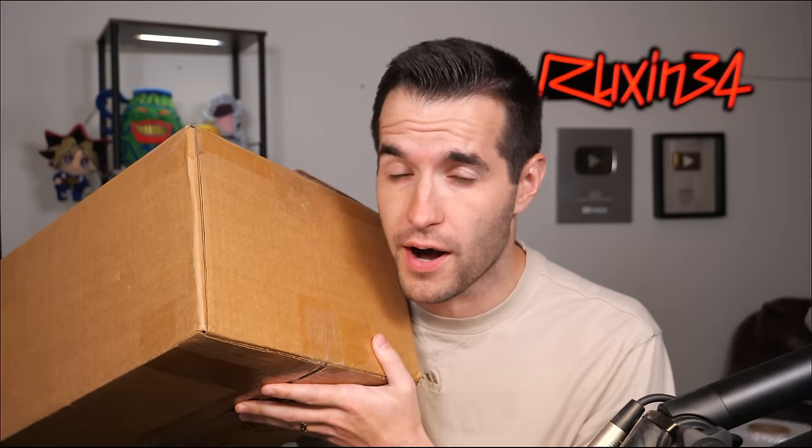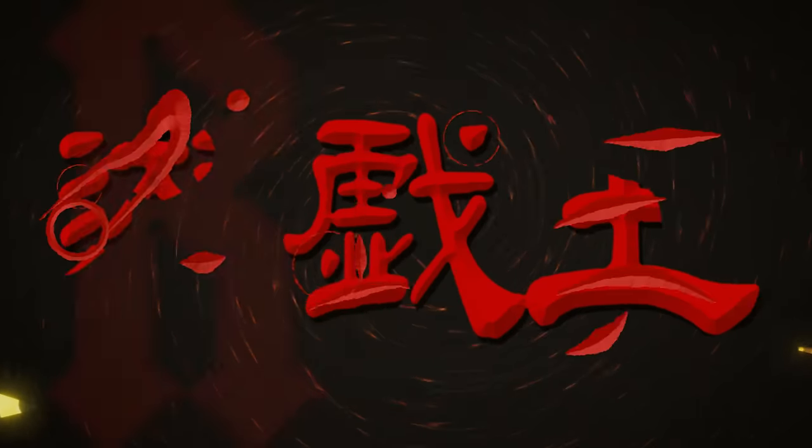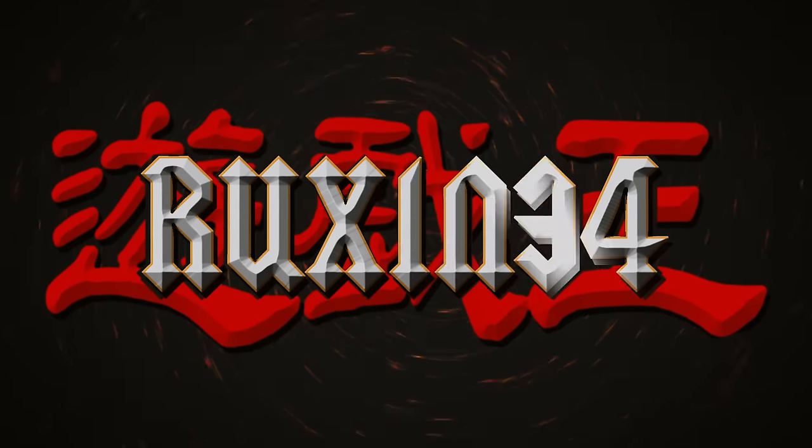In today's video, I was sent an unknown Yu-Gi-Oh mystery box that I think contains some packs, maybe, but it's unknown so we'll find out.